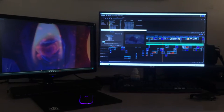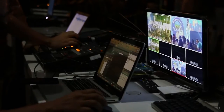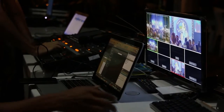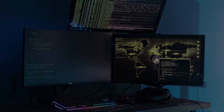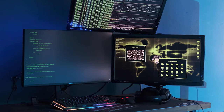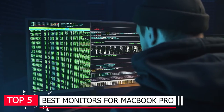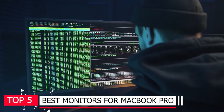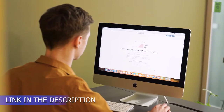The best monitors for MacBook Pro ensure that you're getting a superb and spacious viewing experience with your Apple laptop. Whether you're doing daily productivity tasks or relying on it for creative workloads, a display that delivers excellent picture quality and more screen real estate for multitasking is vital. Here are the top 5 best monitors for MacBook Pro. Don't forget to check the product links in the description.